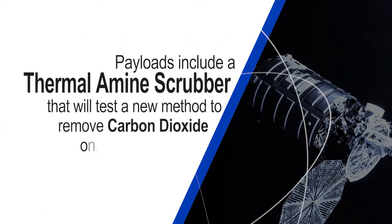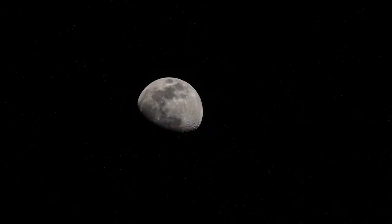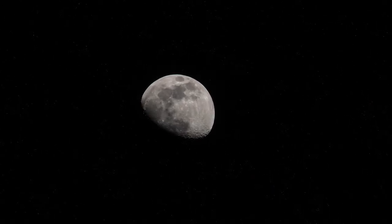Payloads include a thermal amine scrubber that will test a new method to remove carbon dioxide onboard the station, a vital technology for future deep space missions like our return to the moon.